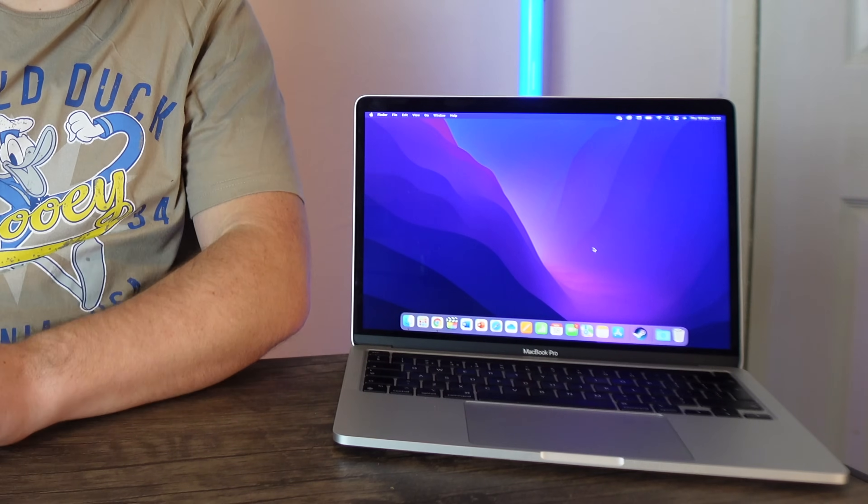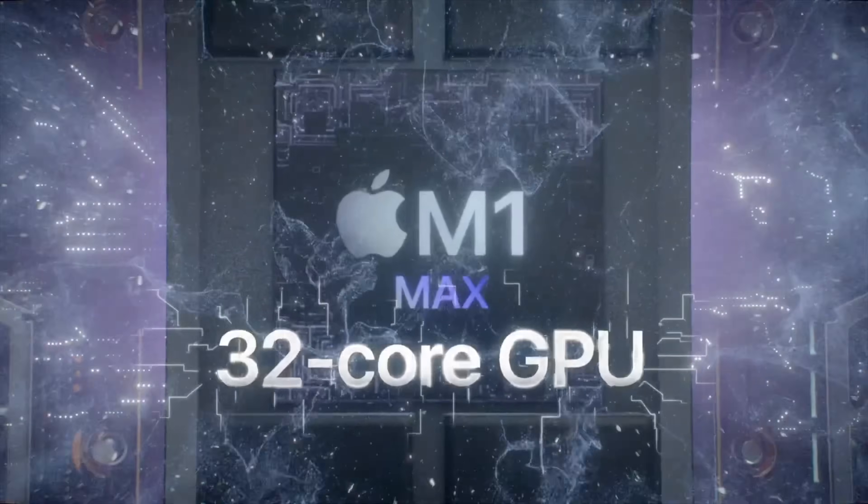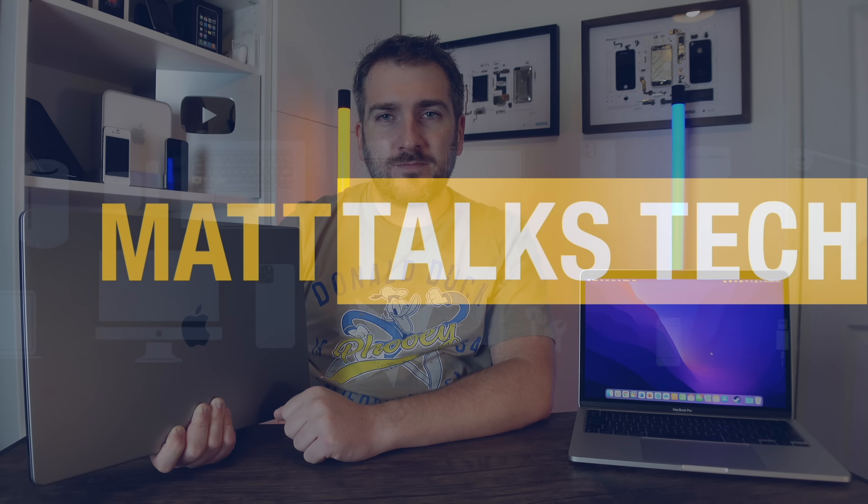It's been a year since we've had the M1 chipset inside the 13-inch MacBook Pro, and we've also got the M1 Pro and M1 Max in the 14-inch and 16-inch MacBook Pro. However, for the next generation M2 chipset, how powerful is it going to be compared to the M1? Today I want to discuss my thoughts with you around this.